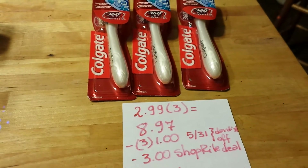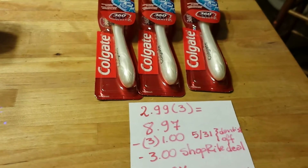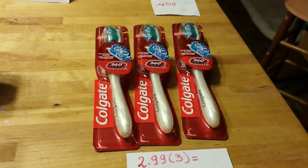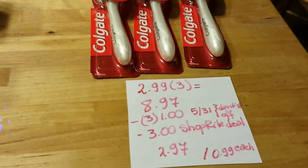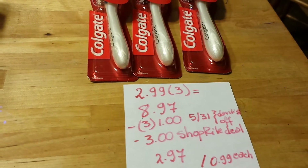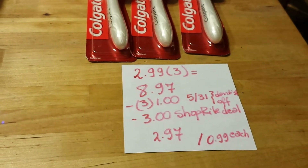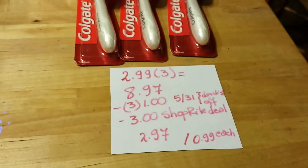Some people got one of two Colgate toothpaste coupons — some got $0.50. I'm not sure about the toothbrushes but I'm definitely sure about the toothpaste, and that would work for this deal too. After those three coupons and after the $3.00 ShopRite deal coupon, I end up paying $2.97 for the three of them, or about $0.99 each.